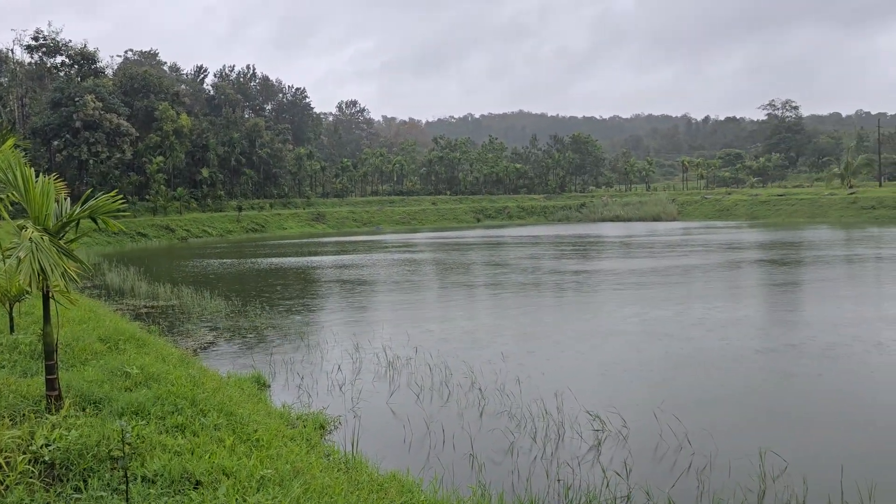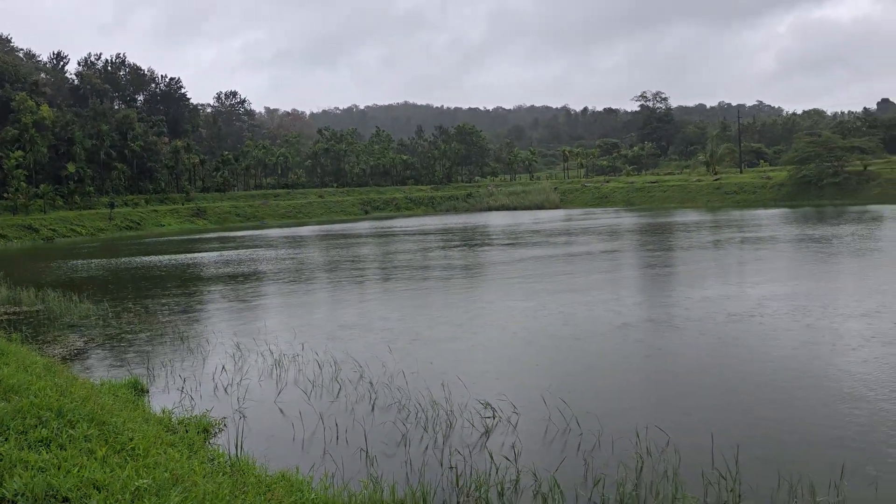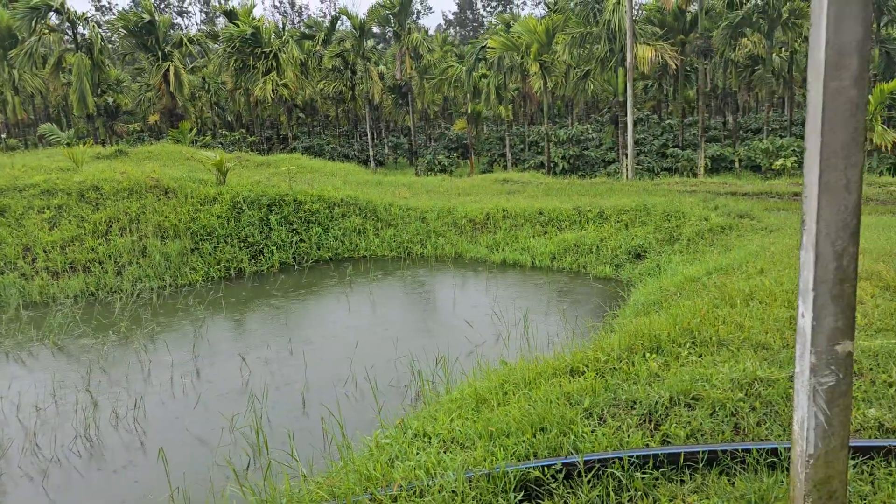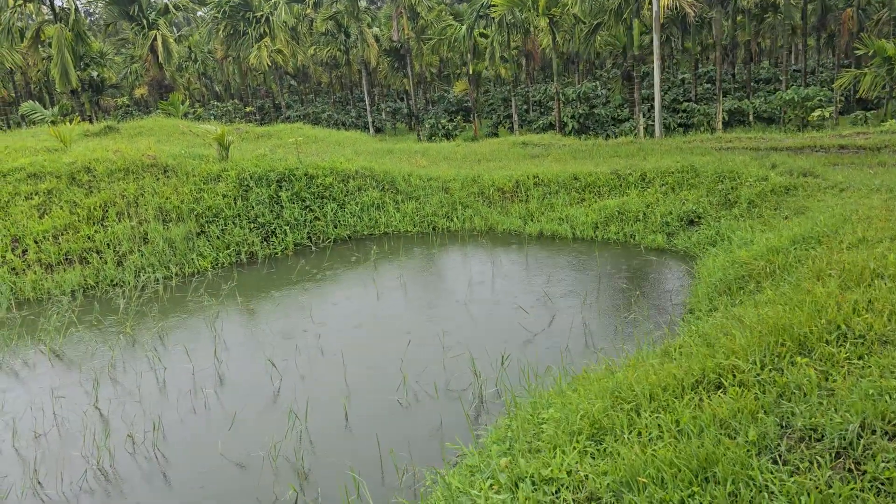By the 26th of July, we have crossed 60 inches of rain at our estate. The tanks are full — you can see the levels of the tanks, they are totally full.